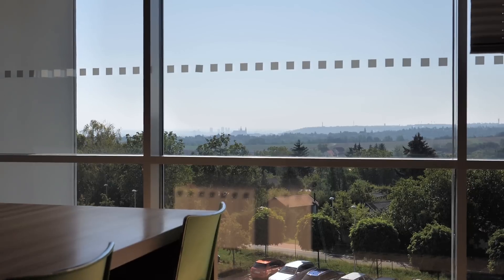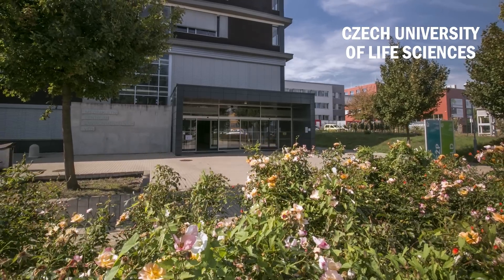If you like history, you're going to love it here. Welcome to the Faculty of Environmental Sciences at Czech University of Life Sciences in Prague. Let's take a tour.